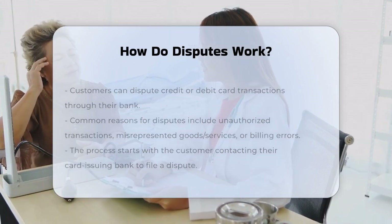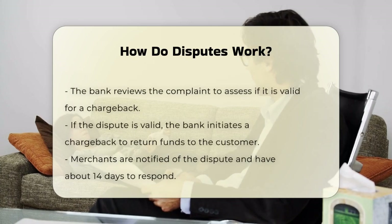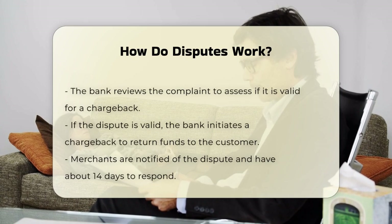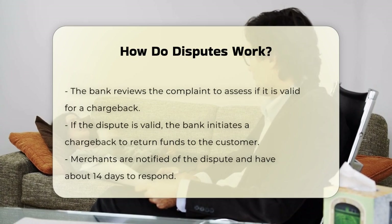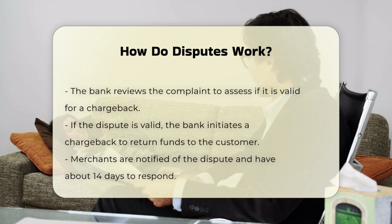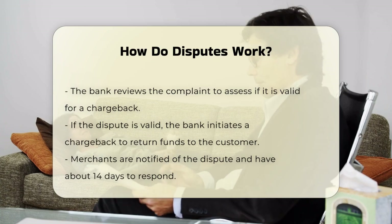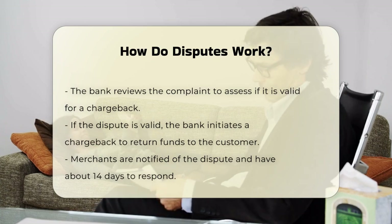Here's how the process typically works. The customer contacts their card-issuing bank to dispute the charge. The bank then reviews the customer's claim to determine if there's a valid reason to reverse the charge. If the bank agrees with the dispute, they will initiate a chargeback, which means the money originally paid to the merchant could be revoked and returned to the cardholder.